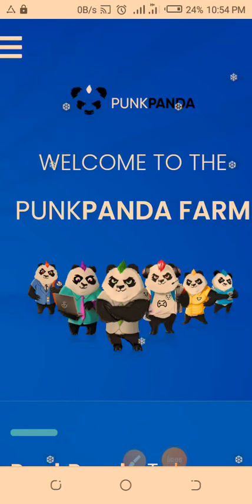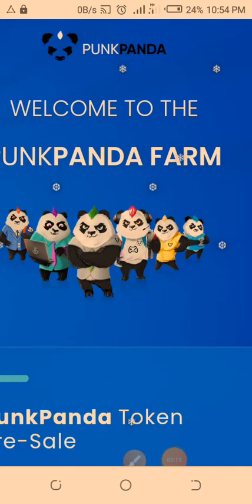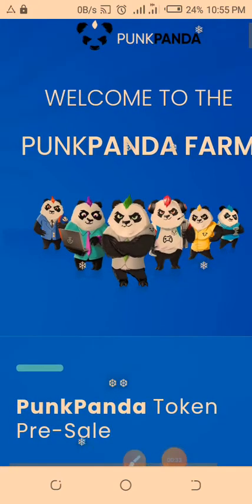I'll do a quick short review and update on Punk Panda Farm. If you have been using this amazing messaging app called Punk Panda, you should know what Punk Panda Farm is. Punk Panda Farm is a DeFi — decentralized finance — platform where you can come and take advantage of the pre-sale of the PPM, the Punk Panda Messenger tokens. You can come and buy some PPM tokens before they get listed on PancakeSwap. This pre-sale period is very important because you can get tokens at a very cheap price.